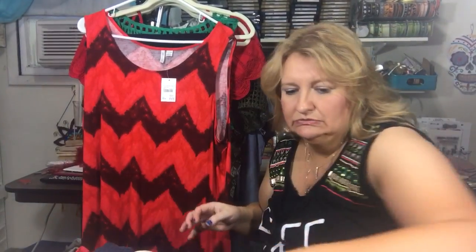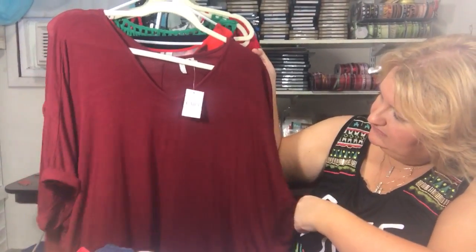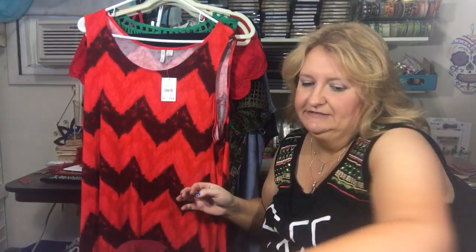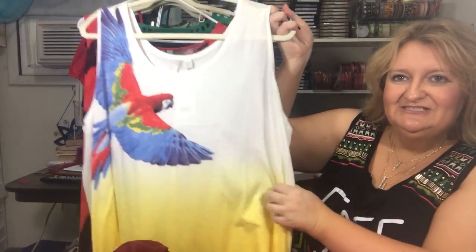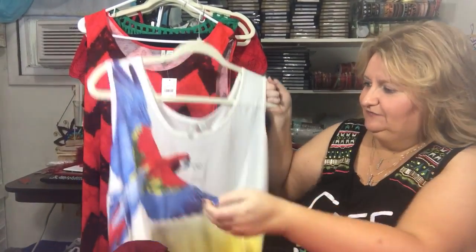This is one of my favorite colors — kind of a burgundy, wine, deep red. I love that color. And this one just makes me think of Jimmy Buffett; I love Buffett. I think this was on clearance for $15.99 and it has kind of an ombre effect too.